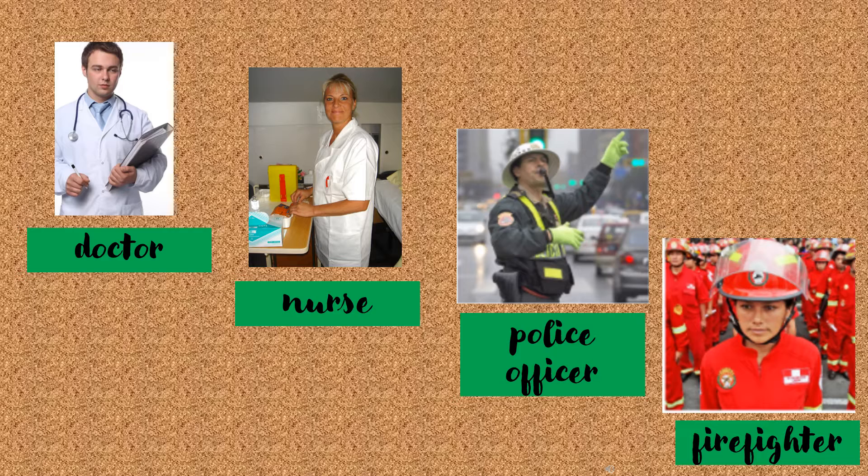Where does the doctor work? He works at the hospital. Where does the nurse work? She works at the hospital. Where does the police officer work? He works at the police station. Where does the firefighter work? She works at the fire station.